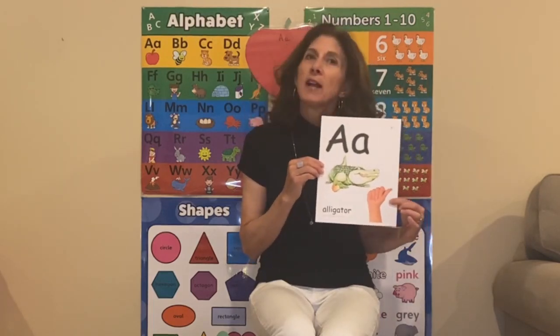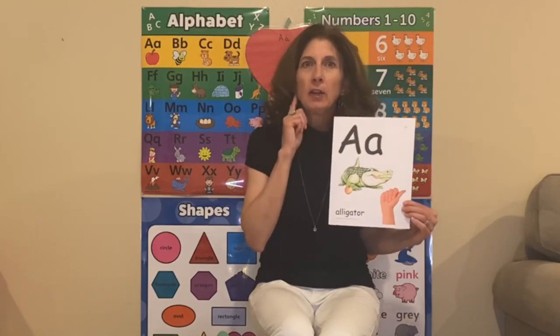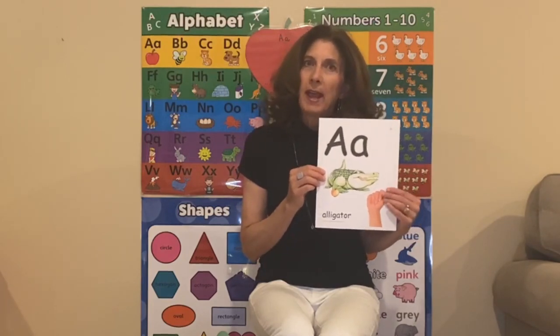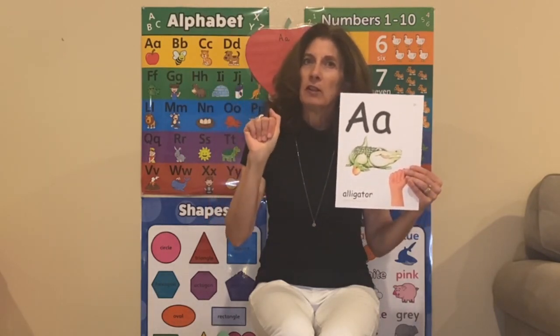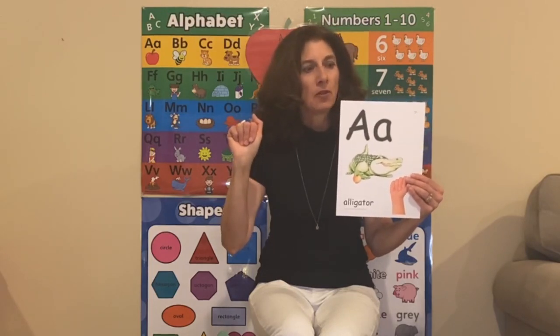Also, every letter has a sign language that goes with it, and that's for children who can't hear — that's called deaf. Children who are deaf can't hear a letter sound, but they can see a letter. The sign language for A is: you put your fingers down and put your thumb next to them — and that is the sign language for the letter A. As we do our cheer, we're also going to do the sign language.